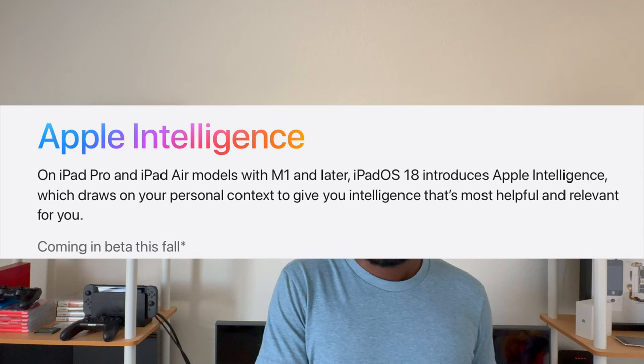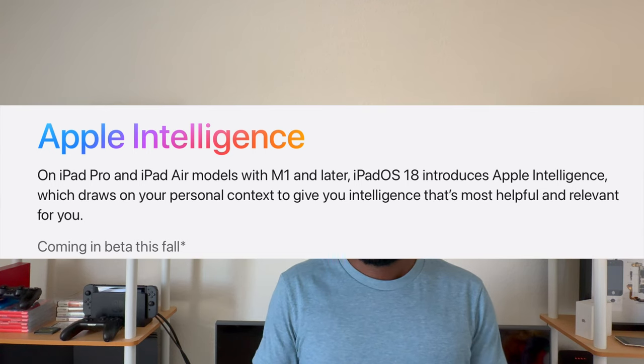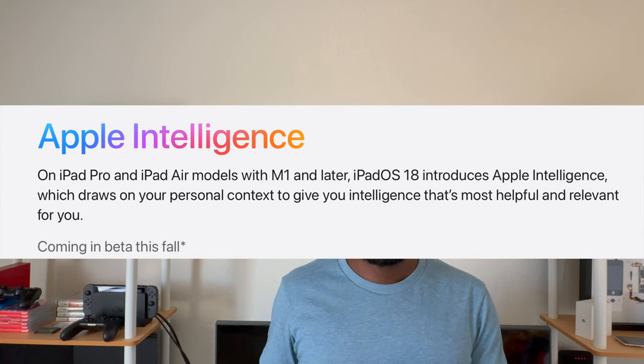Apple Intelligence is going to be available for users on the iPhone 15 Pro series and obviously the iPhone 16 Pro as well. We can expect the 16 Pro to have some additional features to stand out against the 15 Pro. We'll see what Apple has in store in September when the iPhone 16 is announced to the world.